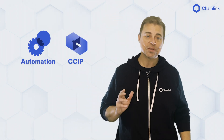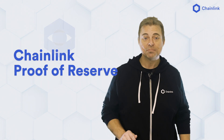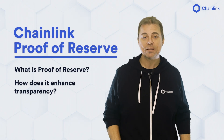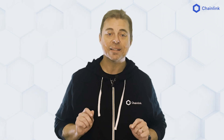Chainlink is the industry standard for essential infrastructure and services in Web3, with over 1,000 decentralized Oracle networks providing more than 5 billion data points on-chain, as well as critical services such as automation and randomness. Today we're going to explain what is Chainlink Proof of Reserve, how it enhances transparency, how it sets the foundation for a new wave of trust-minimized applications, and why it is an essential building block for Web3 going forward.